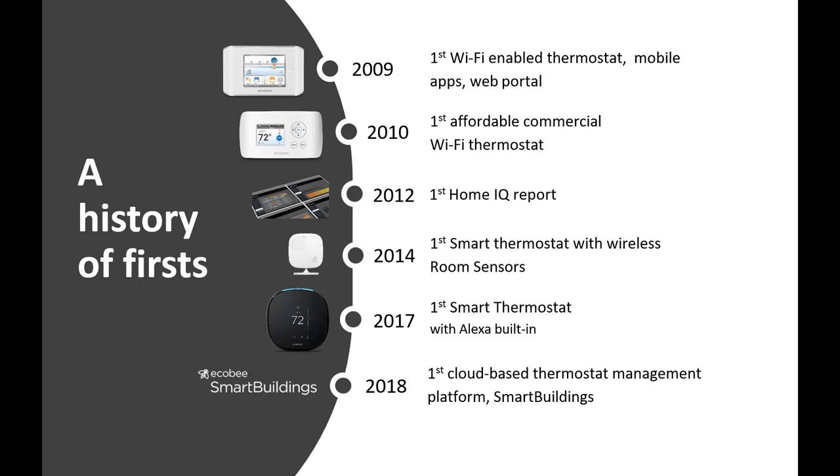The history of Ecobee — we always show this slide as our way of bragging a little. A lot of people don't recognize the brand like they do competitors. We get questions about how we compare to Nest and Honeywell. We are definitely one of the big players in smart thermostats. The company was founded in 2007, and the very first model didn't roll out until 2009. We were, in fact, the very first Wi-Fi smart stat out on the market.